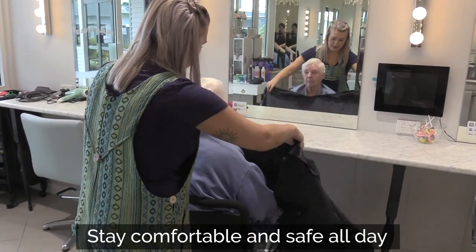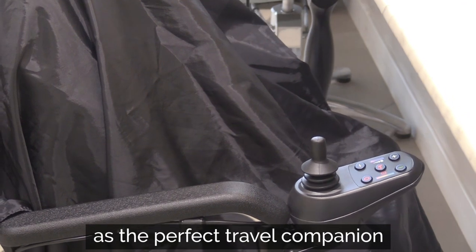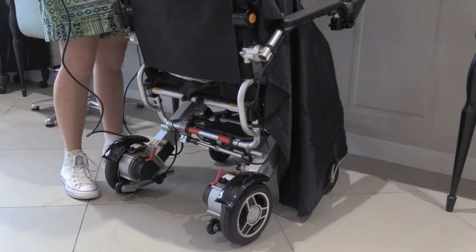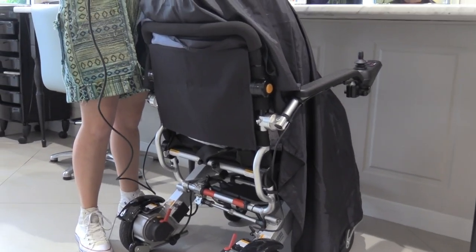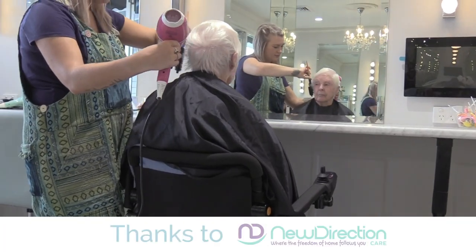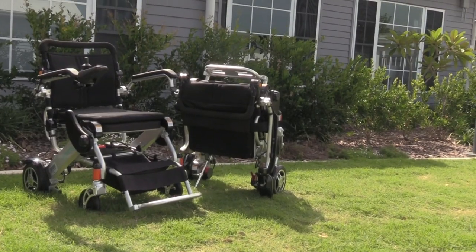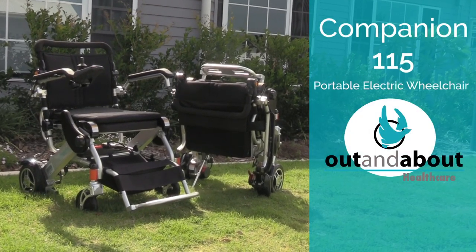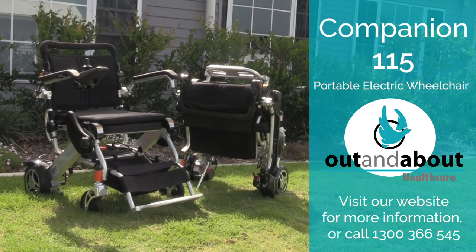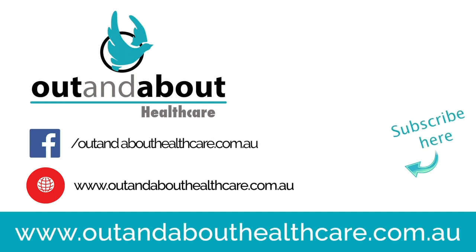Stay comfortable and safe all day with the 115 electric wheelchair as the perfect travel companion. The Companion.